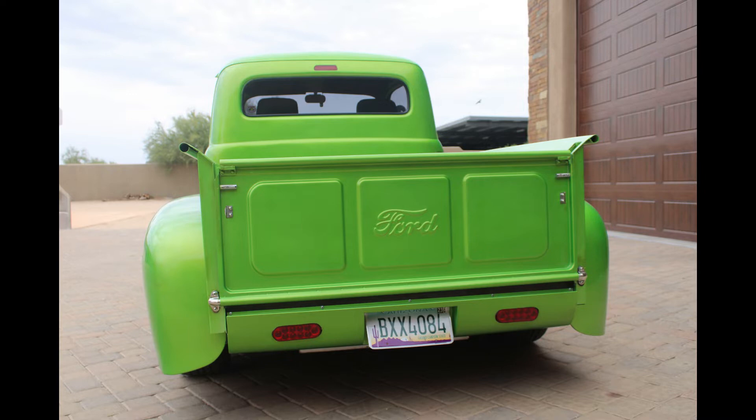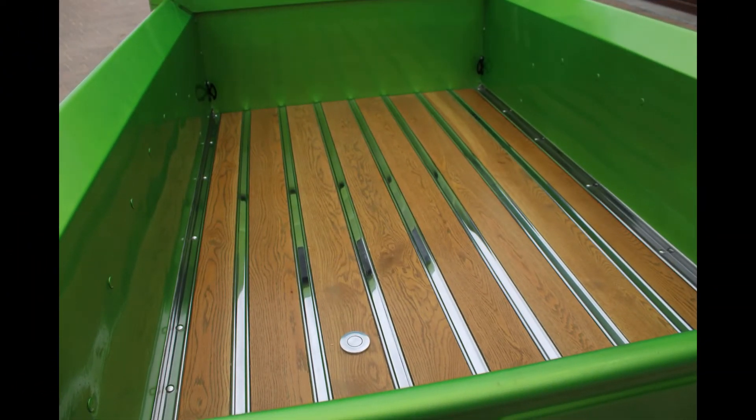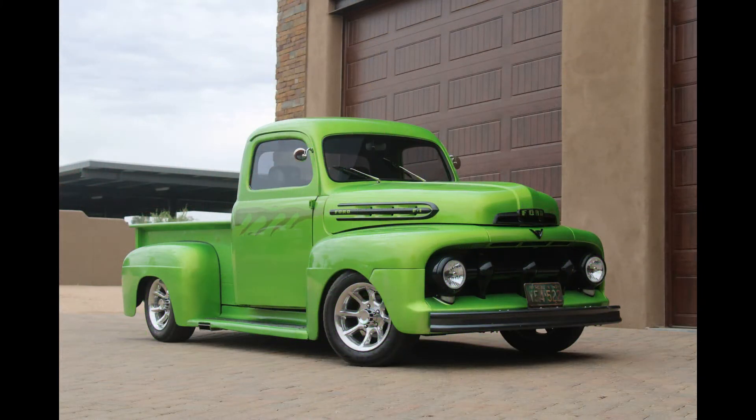I asked him what he wanted for it and he said he didn't know. I went and picked it up and we talked about a price and he couldn't decide on anything. So I said, do you have a title? And he says, I'll look for it. Well, he couldn't find a title, so I gave him $15 to get a duplicate title. And he said he didn't want anything for the truck.